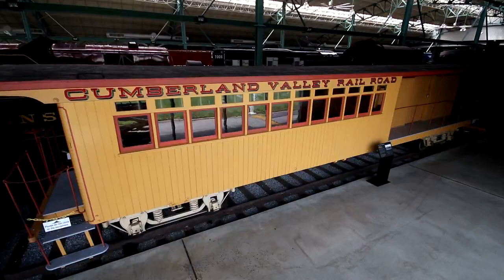The Cumberland Valley Railroad was one of Pennsylvania's earliest railroads, chartered in 1835. This charter authorized a rail line to cover the 50 miles between Chambersburg and Bridgeport, Pennsylvania — you might know Bridgeport today as Le Moyne, which is on the west bank of the Susquehanna River across from Harrisburg. This line was completed in 1837.